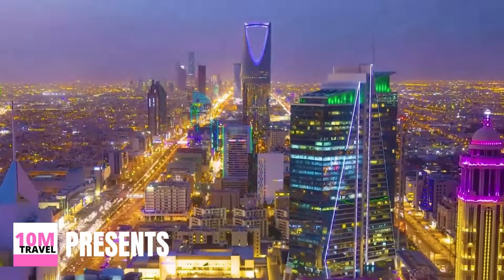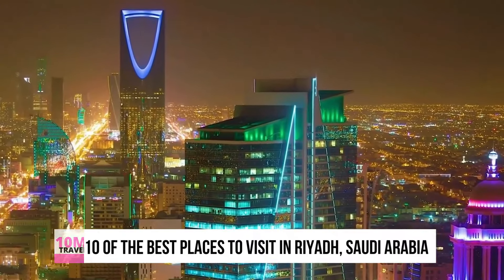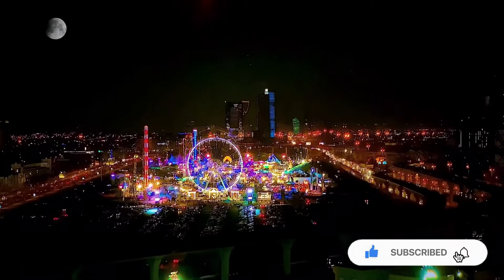Welcome to 10 Minutes Travel. Today we're counting down our picks for the top 10 best places to visit in Riyadh. Be sure to subscribe to 10 Minutes Travel and ring the bell to be notified about our latest video.